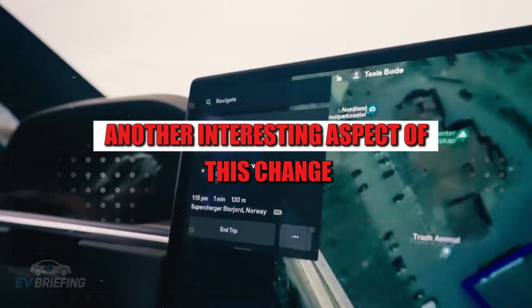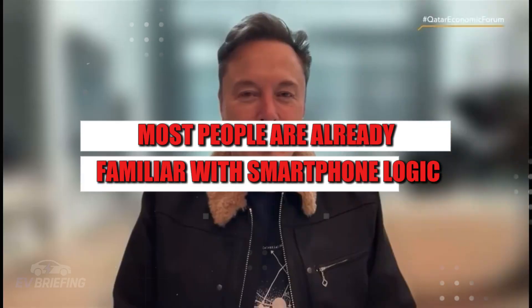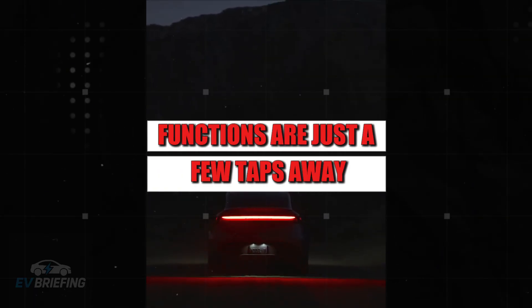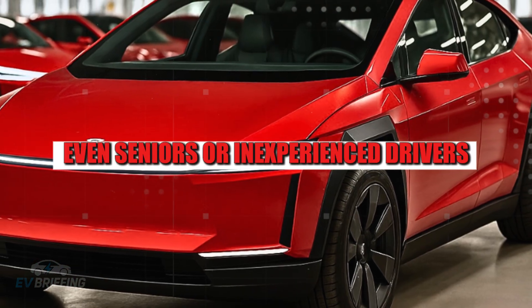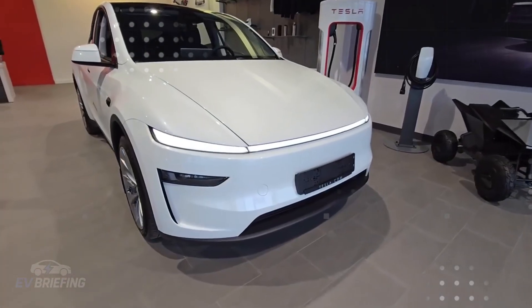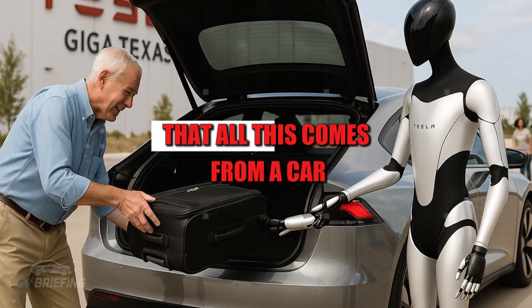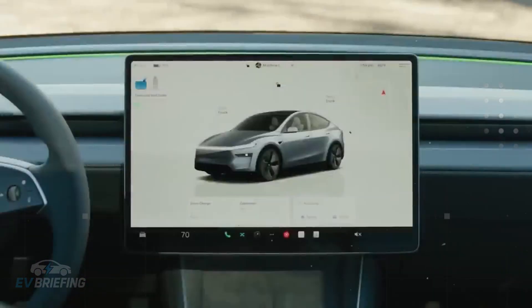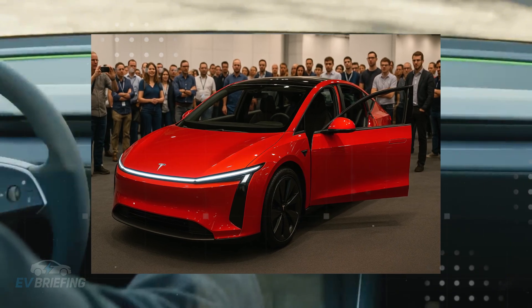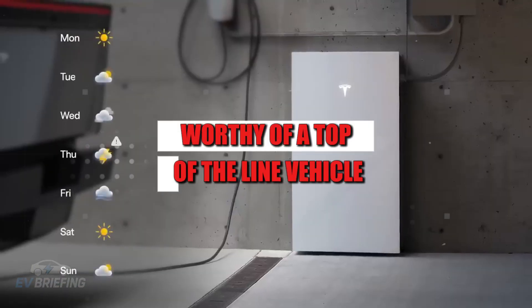Another interesting aspect is how much this reduces the learning curve for new drivers. Since most people are already familiar with smartphone logic, there's less of an adaptation curve. Functions are just a few taps away, and the app's design guides the user in a nearly intuitive way. Even seniors or inexperienced drivers can easily set preferences or perform commands without navigating complex dashboard menus. And all this comes from a car with an entry-level price tag of under $11,000 — delivering an experience worthy of a top-of-the-line vehicle.